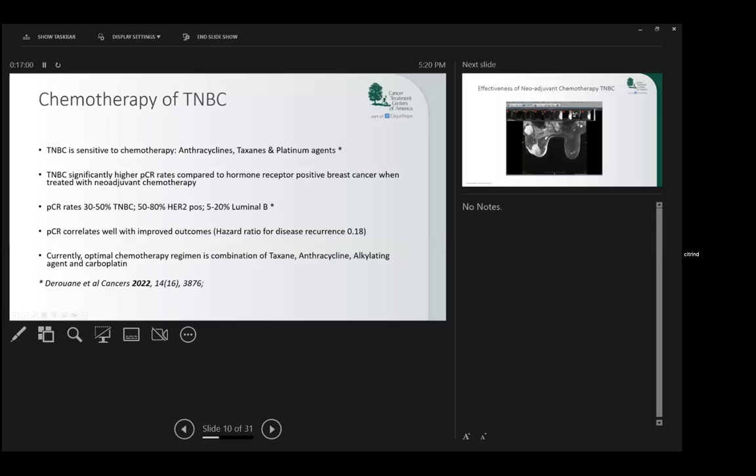Cyclones, adriamycin, taxanes, and platinum agents — we see significantly higher pathologic complete response rates compared to luminal hormone receptor positive breast cancer when we use chemotherapy.